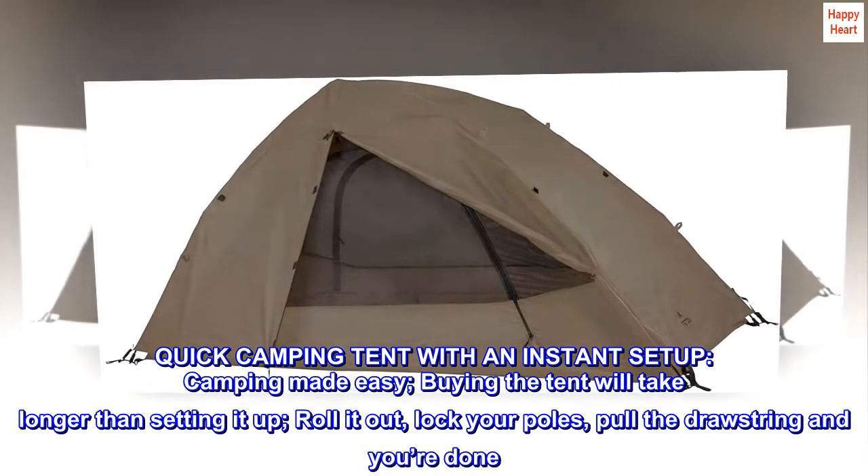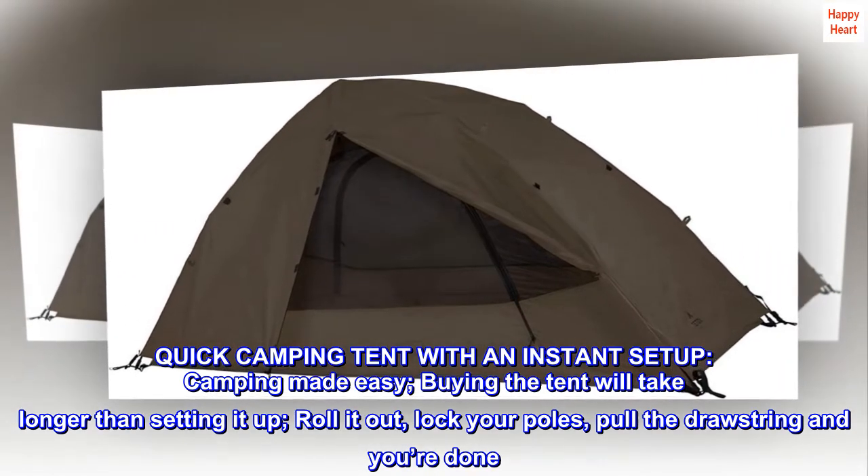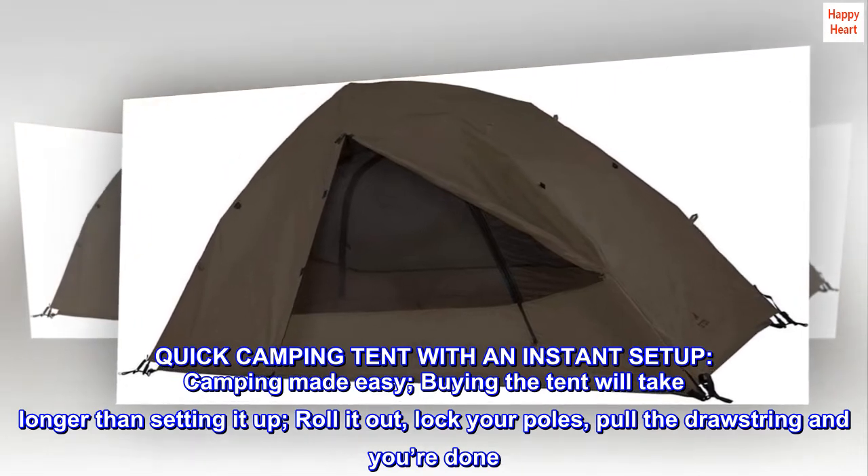Quick camping tent with an instant setup. Camping made easy — buying the tent will take longer than setting it up. Roll it out, lock your poles, pull the drawstring and you're done.